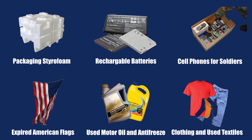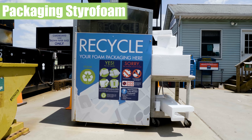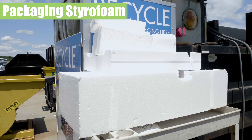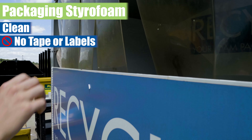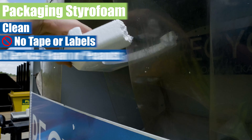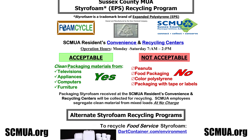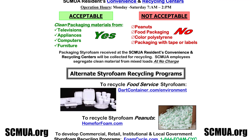Customers can also bring the following items to the SCMUA Recycling Center. Packaging Styrofoam is now being collected for recycling at the SCMUA. Packaging Styrofoam needs to be clean with no tape or labels. The SCMUA does not collect food service Styrofoam or peanuts. Please see the SCMUA website at scmua.org to recycle these items.